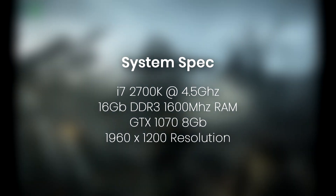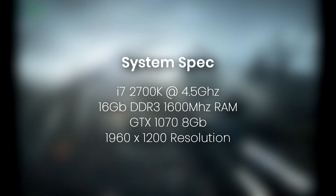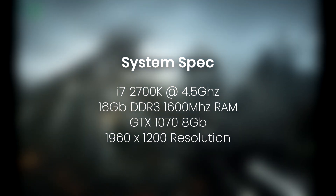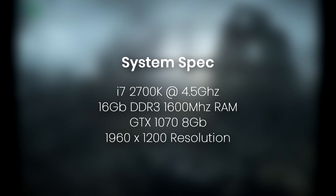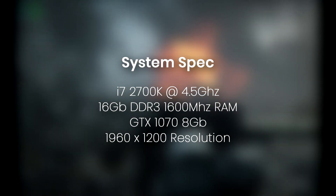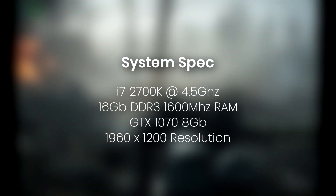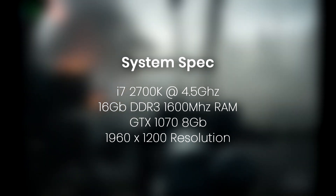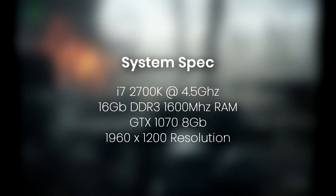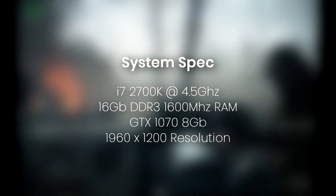Hey guys and welcome to a new benchmark video. This time we're looking at one of my recent upgrades, which is from an i5 2500K to an i7 2700K. It's overclocked to 4.5GHz and paired with my GTX 1070, and as you will see, I'm very happy with the results. As usual the games may not be the latest and greatest but they're the ones I'd like to play. Anyway, enjoy!